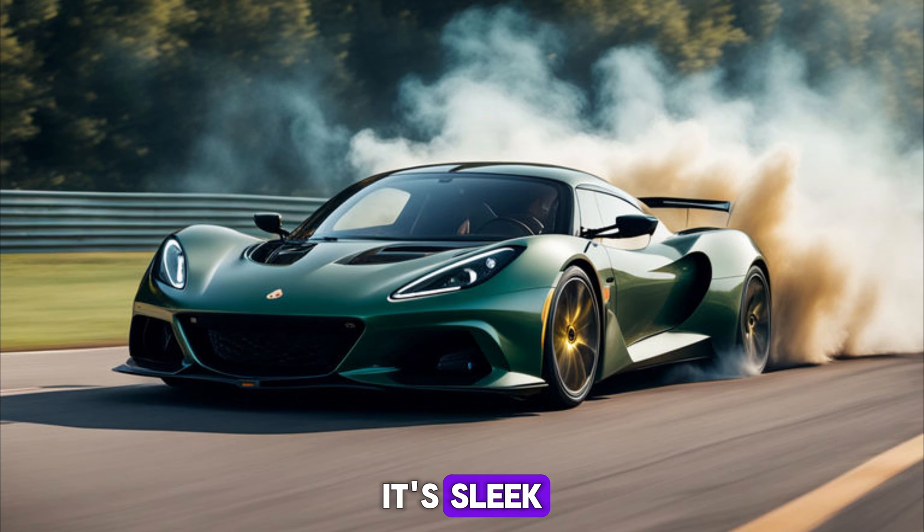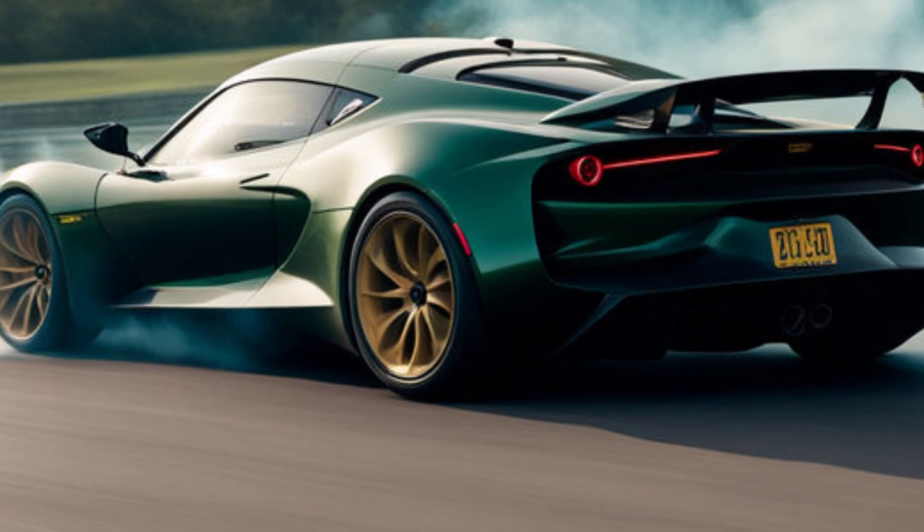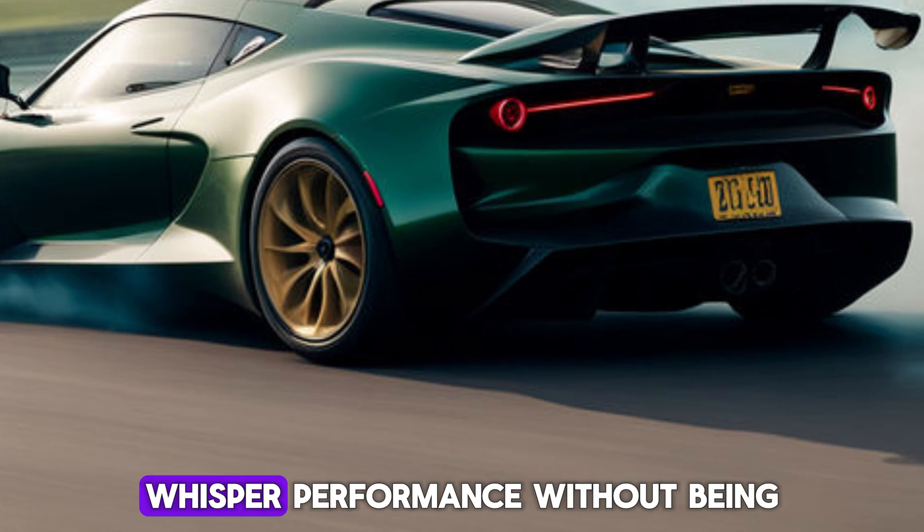But the Emira isn't all about function over form. Its sleek, aerodynamic design is a head turner on any street. The flowing lines and sculpted curves whisper performance without being overly aggressive.